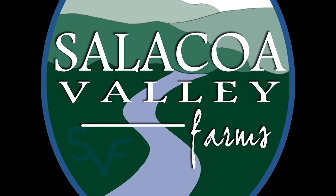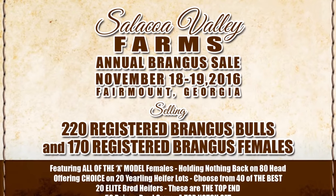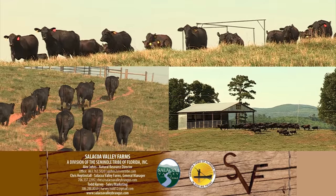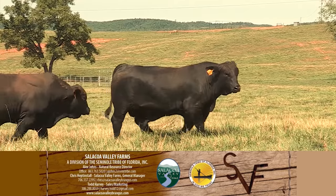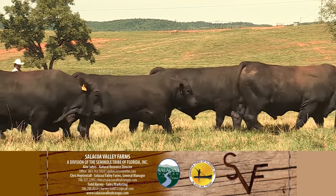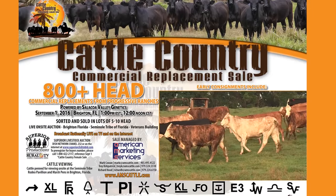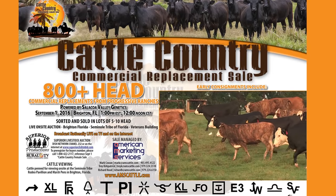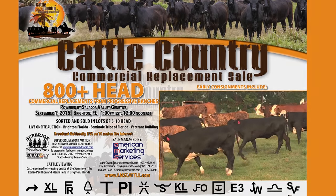Salcoa Valley Farms, a division of the Seminole Tribe of Florida, is proud to announce the increase to their annual bull and female sale November 18th and 19th in Fairmont, Georgia, offering over 170 registered Brangus females and 200 Brangus bulls loaded with power, performance, and backed by the most extensive feed intake data available in the Brangus breed. Be sure to tune in for the September 1st Cow Country Sale in Okeechobee, Florida, selling over 800 Salcoa Valley Farms source commercial females.